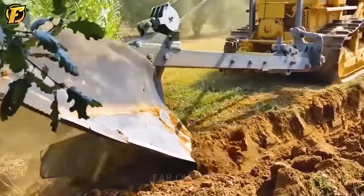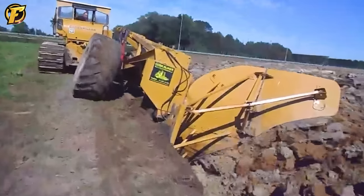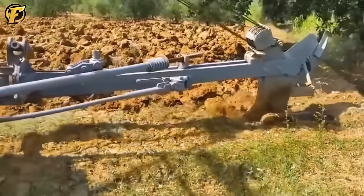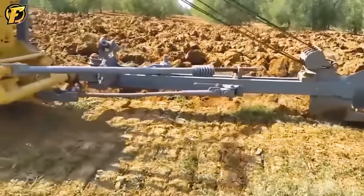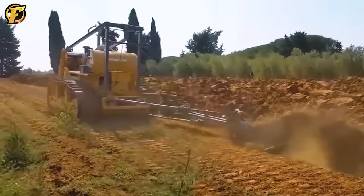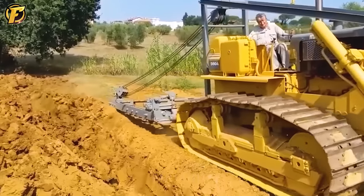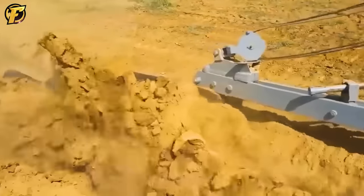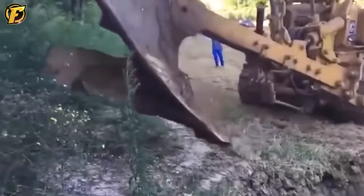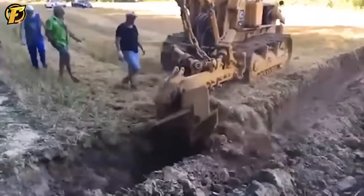Caterpillar D8 Deep plowing represents a powerful and effective scene in the care and preparation of the soil for cultivation. Manufactured by Caterpillar, a leader in construction and mining machinery, the Caterpillar D8 is a powerful and versatile bulldozer built for efficient land clearing. With the impressive engine power and experience of Caterpillar, the D8 Deep tractor can operate stably on many different terrains. Equipped with advanced equipment and technology to optimize plowing, ensuring the best conditions for future crop growth.